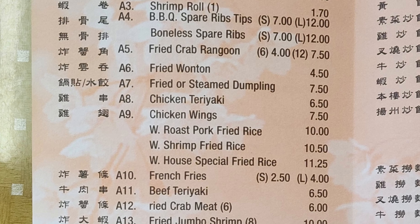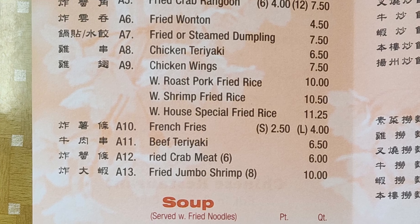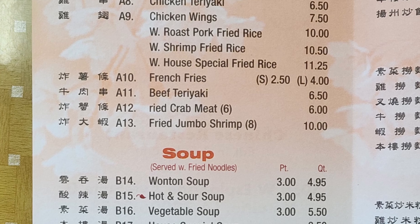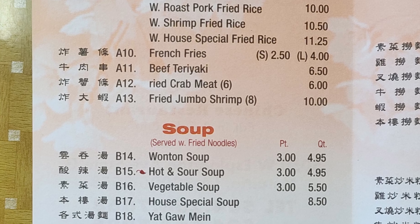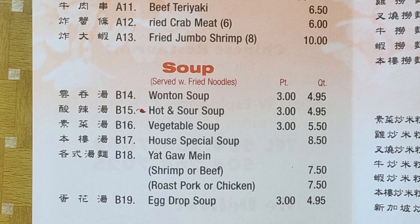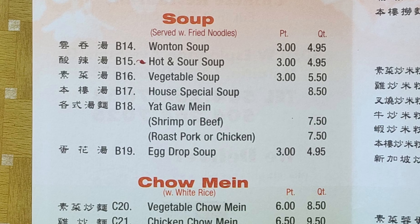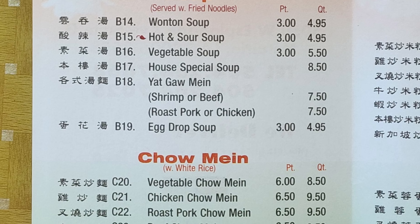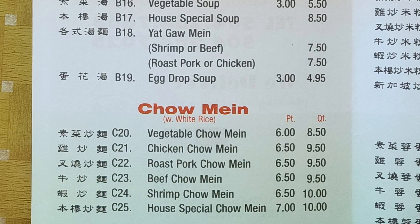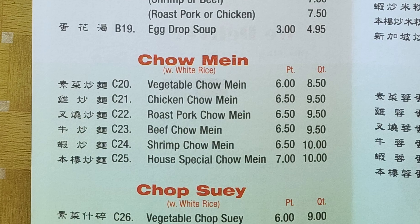They have appetizers with pork egg roll, vegetable roll, shrimp roll, barbecue spare ribs, boneless spare ribs, fried crab rangoon, fried wonton, fried or steamed dumpling, chicken teriyaki, chicken wings with roast pork fried rice, with shrimp fried rice, with house special fried rice, french fries, beef teriyaki, fried crab meat, fried jumbo shrimp. For soups: wonton soup, hot and sour soup, vegetable soup, house special soup, yat gong main with shrimp or beef, roast pork or chicken, and egg drop soup.